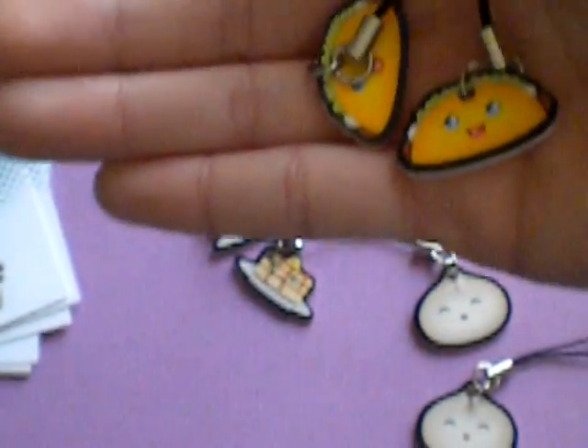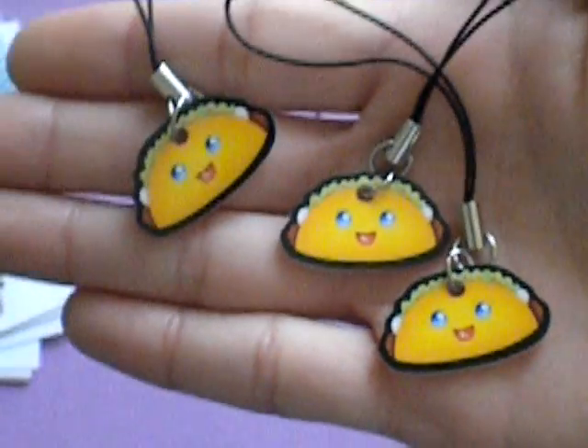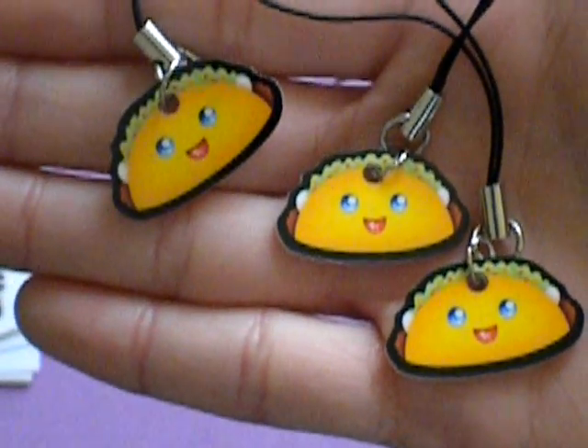She said that I can give some away for a giveaway, so I'm going to do that. So three tacos with really cute faces, and same thing — they're pretty good thickness, so they're really sturdy.